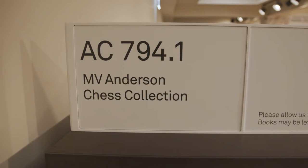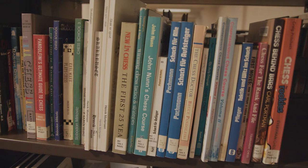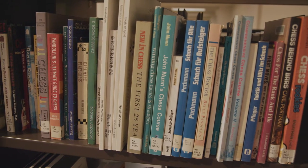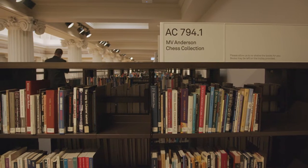During that time he donated material to the library and worked on the collection himself, cataloguing it. At his death in 1966 he ended up donating about 6,700 volumes in total.